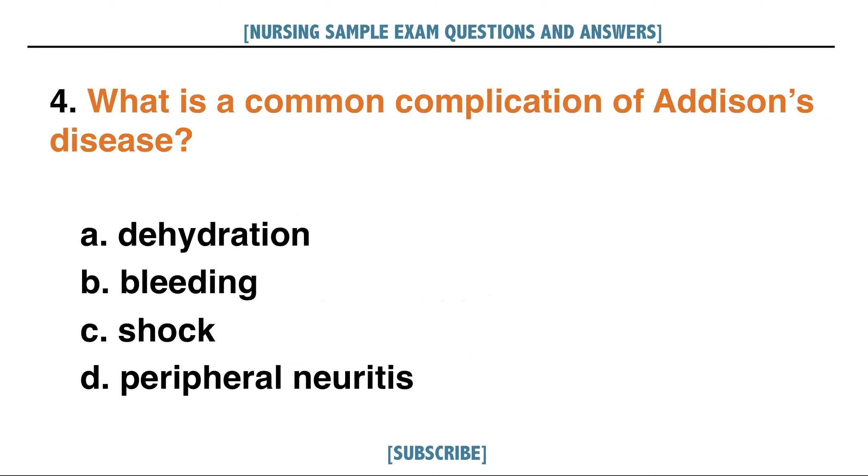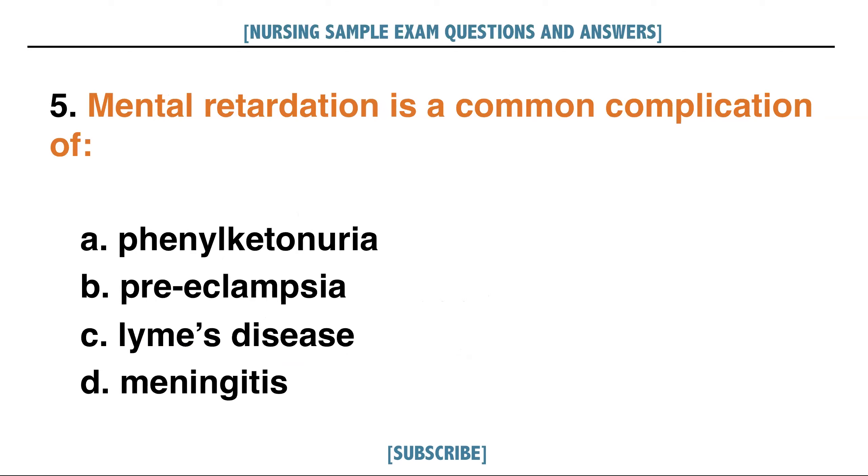What is a common complication of Addison's disease? A. Dehydration, B. Bleeding, C. Shock, D. Peripheral neuritis. Answer: C. Shock.